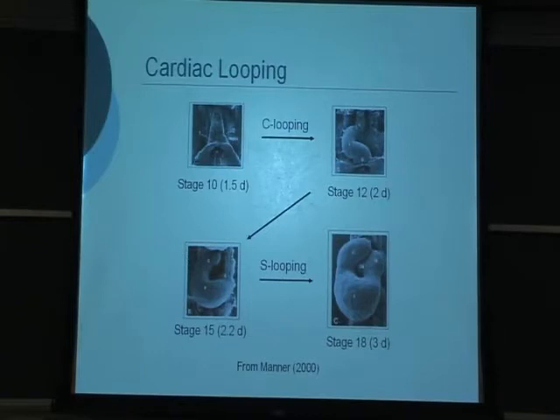Question: In the chick embryo, two days is equivalent to how many days in the human? Answer: It's probably about three weeks, maybe three weeks and a couple of days. The onset of the human heartbeat is around two and a half to three weeks. The chicken heartbeat begins at 30 hours.